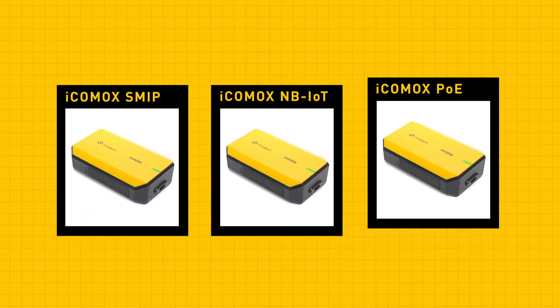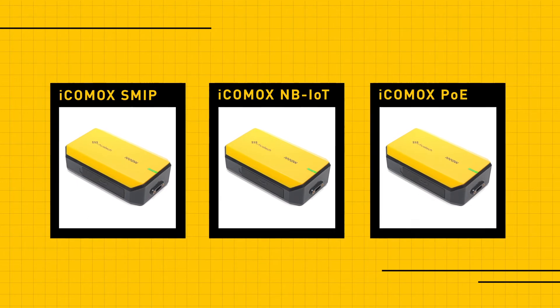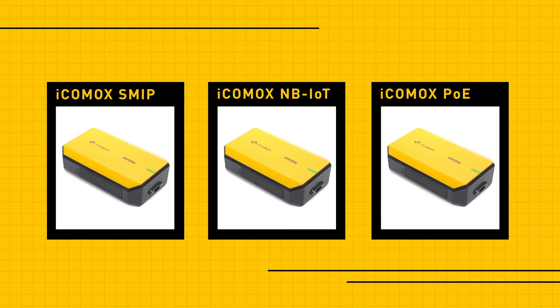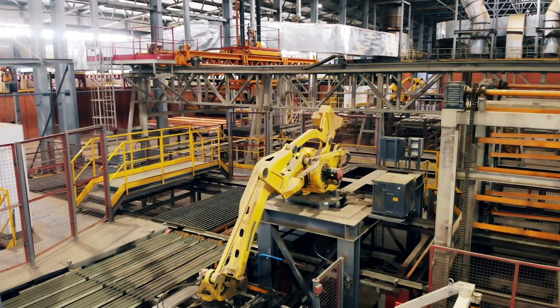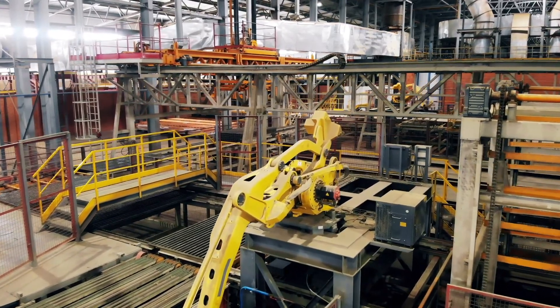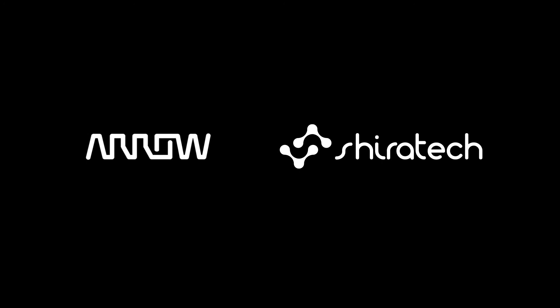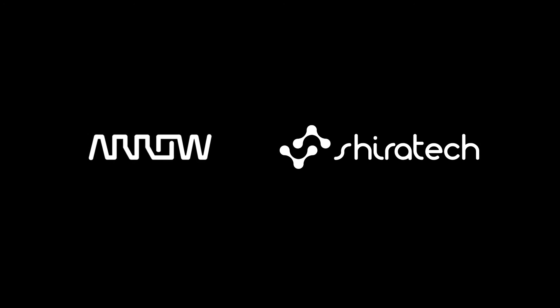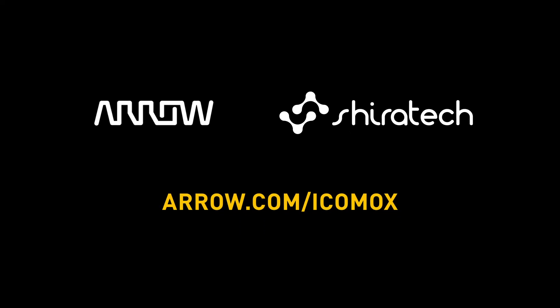No matter which version you choose, all three Icomox options enable you to perform in-depth data analytics at the node or in the cloud. So if you're ready to institute condition-based monitoring for your operation or customer, Icomox is an open-source, low-risk place to start. Plus, Arrow Electronics and ShiraTech provide you with all the support and engineering resources you need. For more details about what each Icomox technology can do for you, go to arrow.com/Icomox.